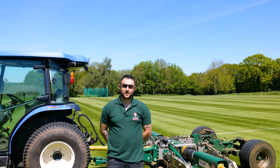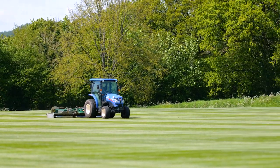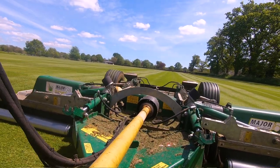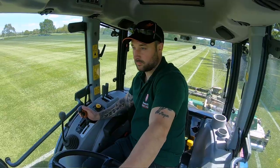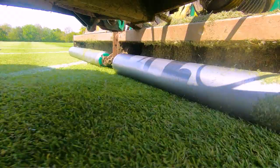My name is Dan Coffin, groundsman at Blundell School, and I'm the main operator of the Major. With the Major we cut about 40 acres twice a week. Once the height's set, all there is is to grease it once a week, once a month we sharpen the blades, and it's basically jump on and go — no belts to worry about, it's really easy to do.